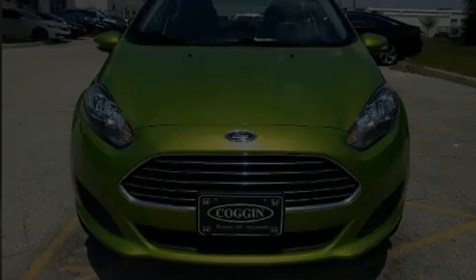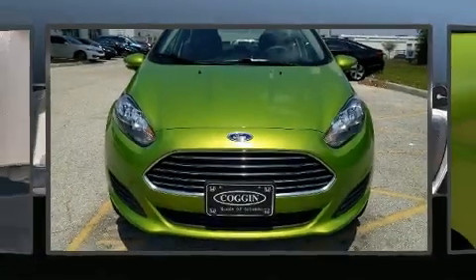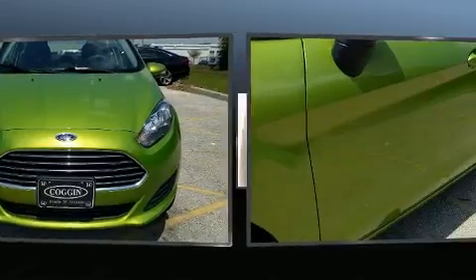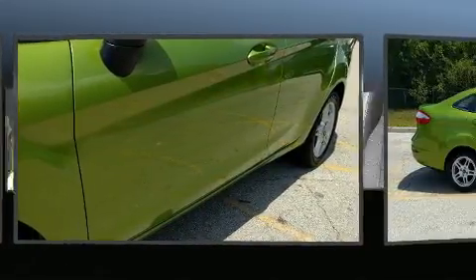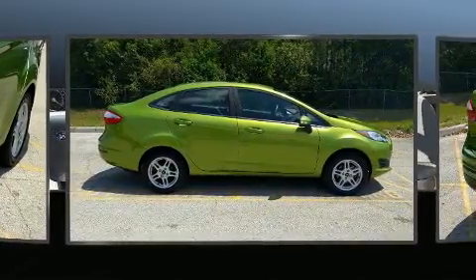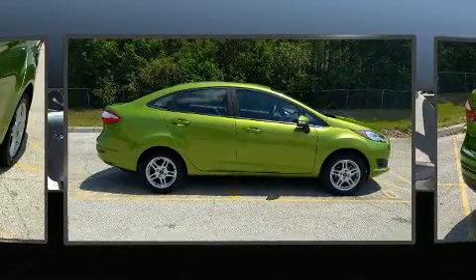Step into the 2019 Ford Fiesta. This four-door, five-passenger sedan has not yet reached the 20,000 mile mark. It features a front-wheel drive platform, an automatic transmission, and an efficient four-cylinder engine.